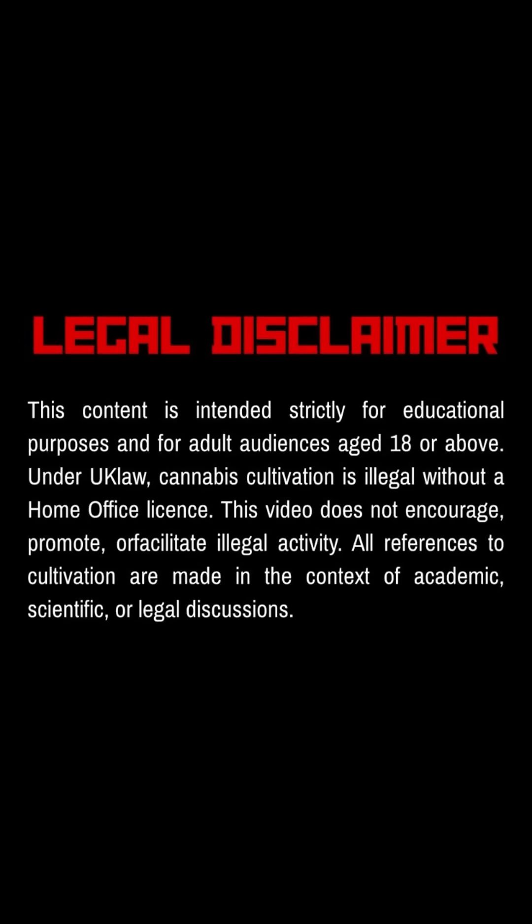This video is for educational purposes only. Check the guidelines and laws in your country or region.